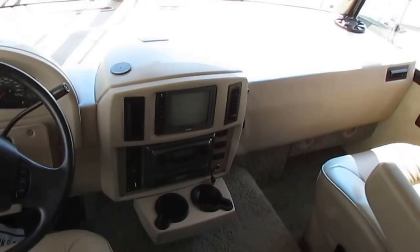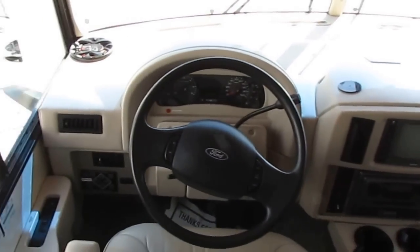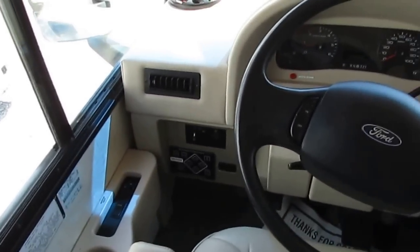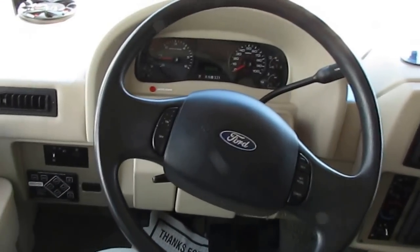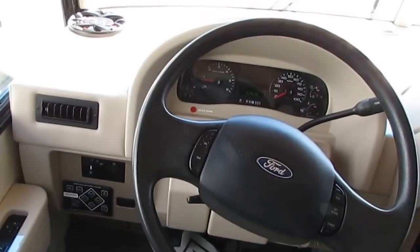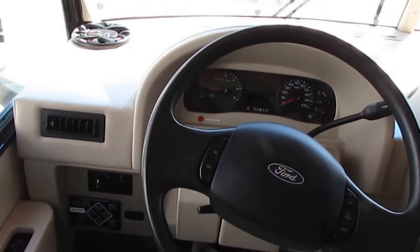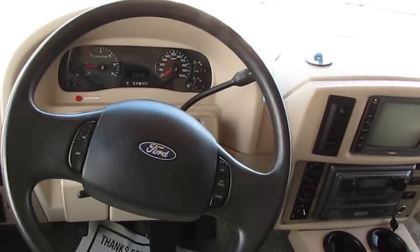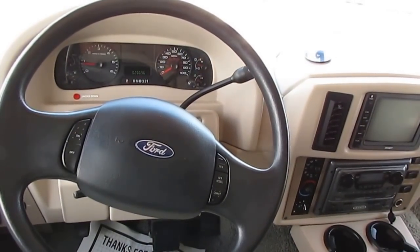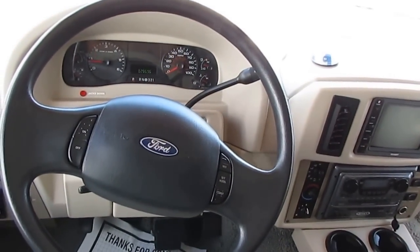Three camera backup system, Jensen audio system, power gear hydraulic jacks, heated power mirrors. Winnebago builds their own furniture — this is all Winnebago furniture. The advantage of buying from a company that builds 80% of the parts is that you can get parts for just about any Winnebago all the way back to 1968.